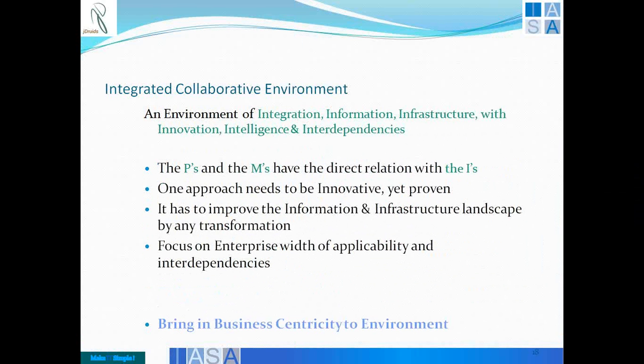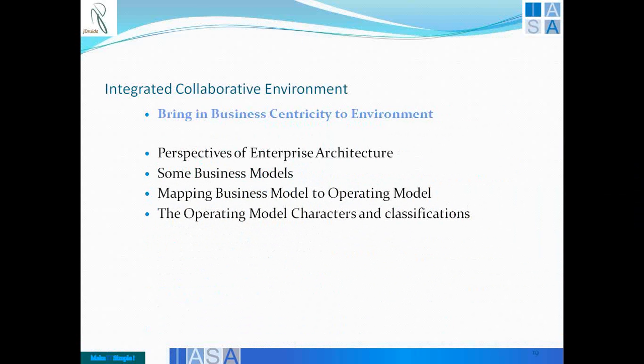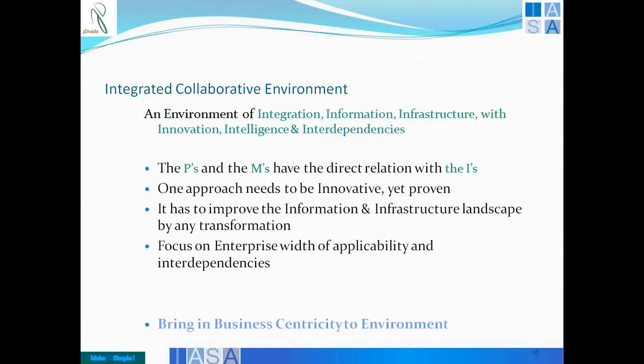This comes under enterprise architecture across the width of the organization, where solutioning focuses on different domain areas and technologies look at the enterprise width of re-usability of certain technology approaches. There might be niche needs for specific technology here and there, but overall you need to bring business centricity to the environment by thinking about the width of the portfolio, with specific experts, SMEs, or solution architects giving a very value-based solution. The PM and IS are very important — we can have more detailed discussions on bringing business centricity, perspectives of different architectures, specific business models, and how to map the business model to the operating model.